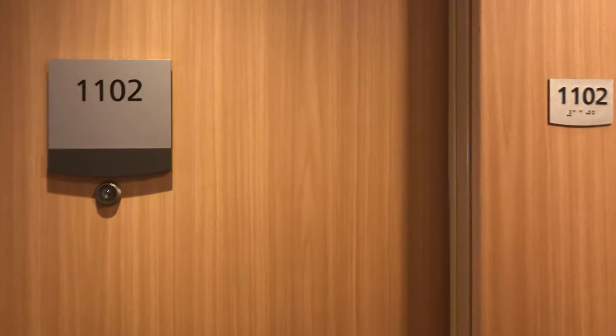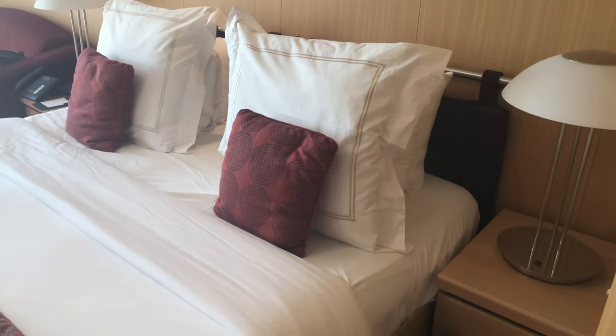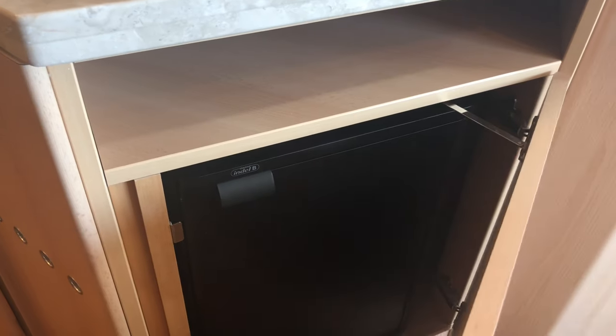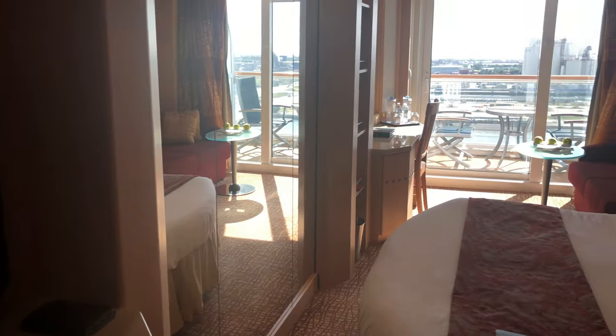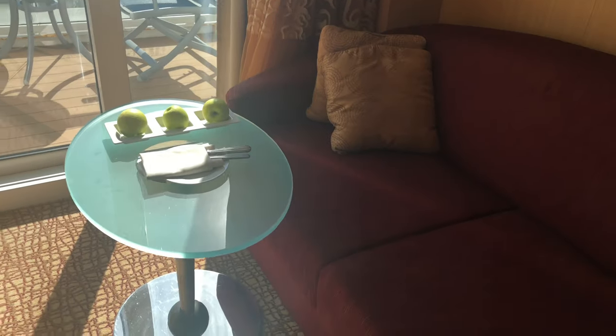Aqua class 1102 on the Celebrity Infinity. The candy bar. Here we go — bed, dressers on both sides, little mini dressers. TV stand with refrigerator and mini bar, with glasses on the side. Closet with robes. More drawers and a safe. Got mirrors across from the bed and a small couch. Apples upon arrival and the champagne is on its way.